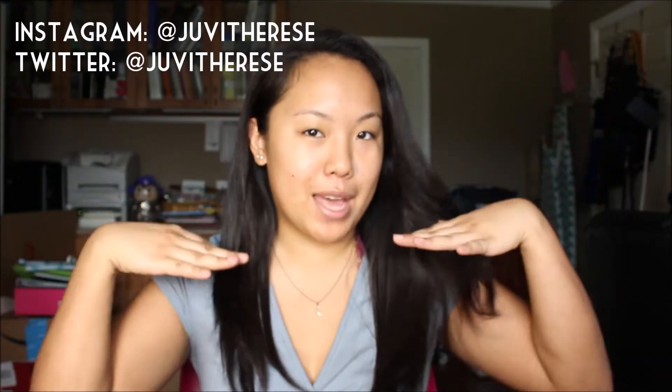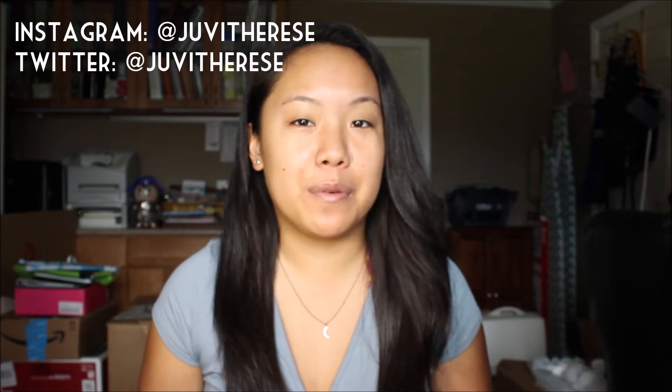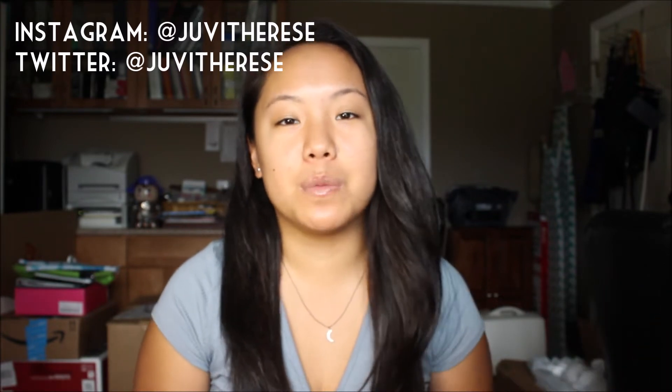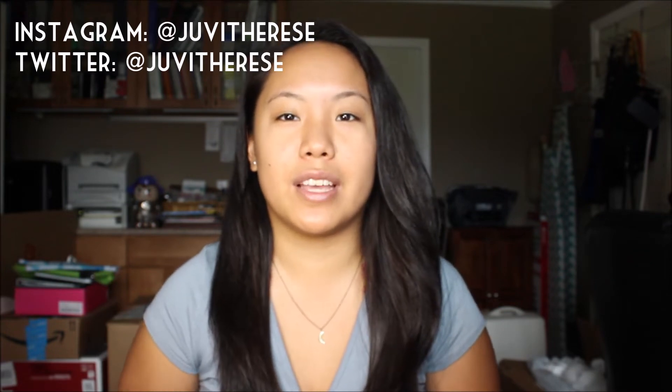Hey guys, it's Jubi, and welcome back to my channel. I'm in a different environment right now because I'm back in my hometown at my parents' house for a few weeks. Until school starts again, probably next week, my environment is going to change again because I'm moving back to college, so my setup is going to be switching up.